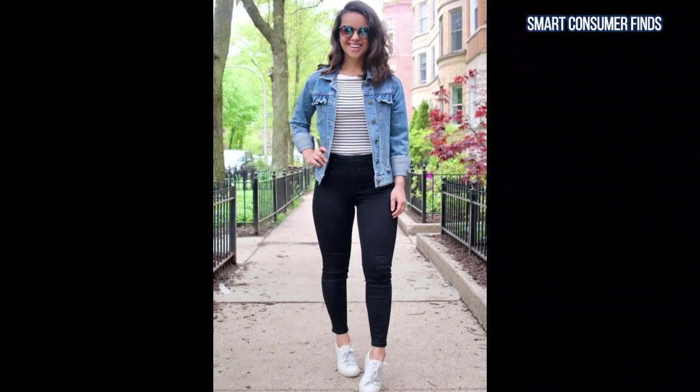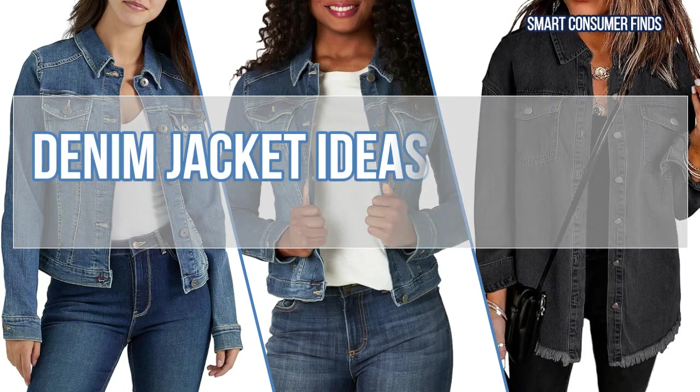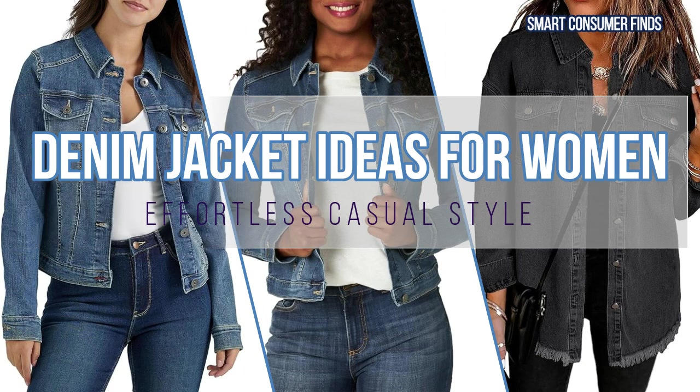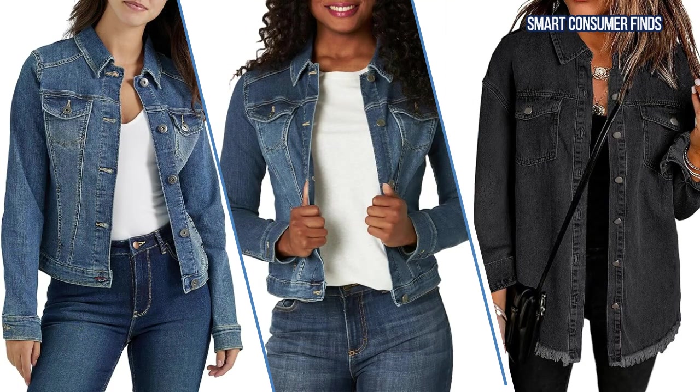In our latest video guide, we're sharing some stylish denim jacket ideas for women. We'll be showcasing different fits and styles to help you find the perfect jacket to complete your look. Now, let's jump in and check out these must-have denim jackets.